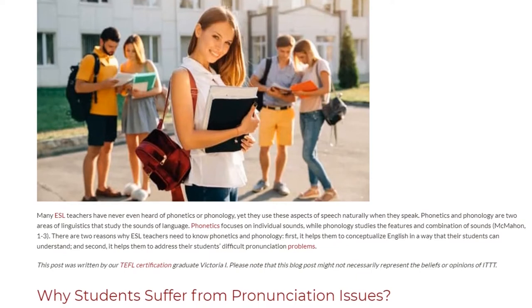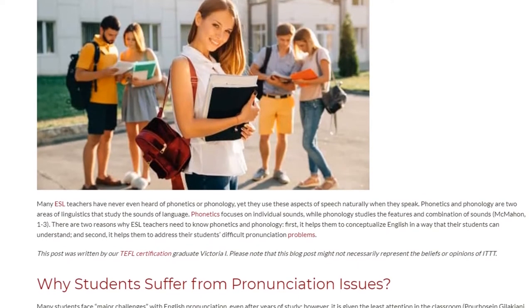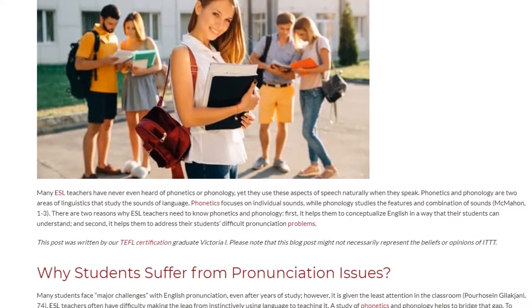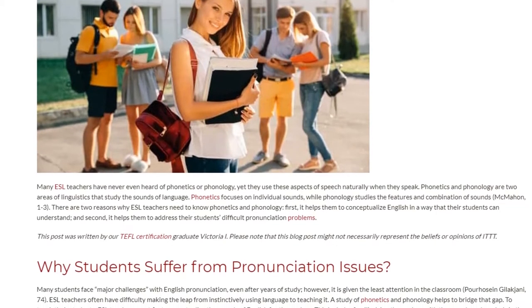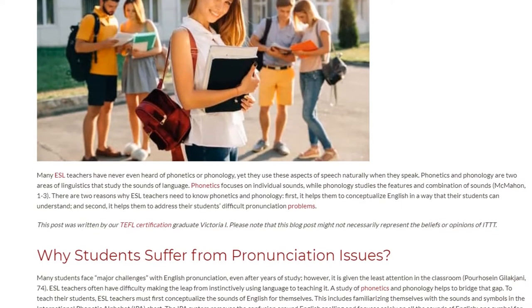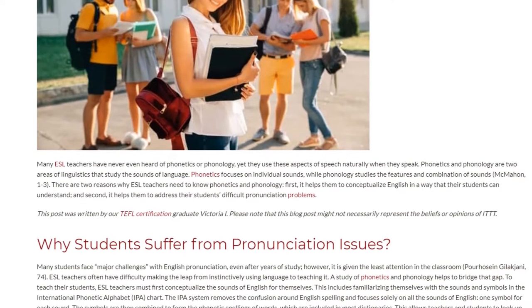There are two reasons why ESL teachers need to know phonetics and phonology. First, it helps them to conceptualize English in a way that their students can understand, and second, it helps them to address their students' difficult pronunciation problems.